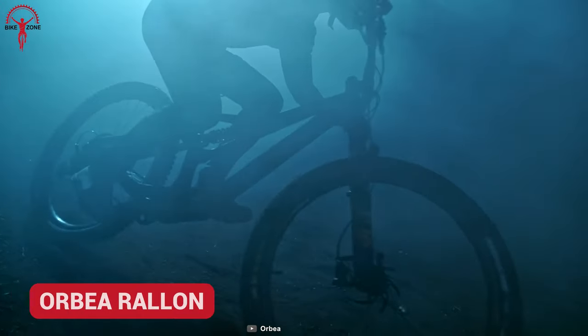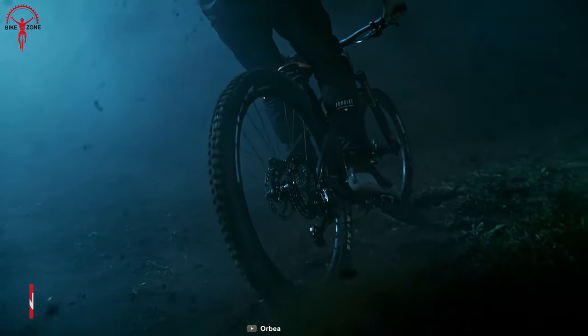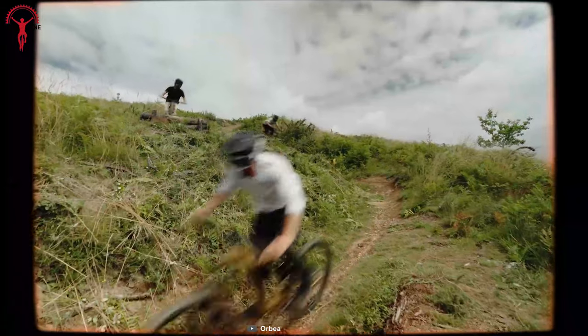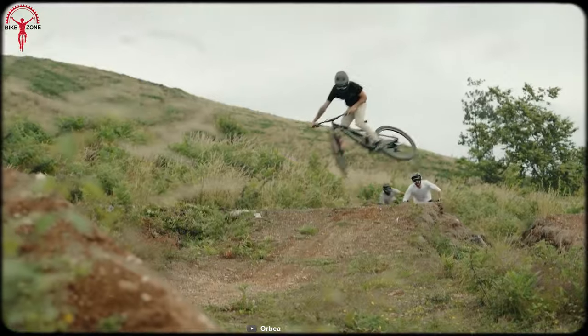Even though the Orbea Rallon was born as a racehorse, it's also ready to hit the adventures in just a few laps with friends. Its enduro build with more extended and slacker geometry ensures more control, comfort, and stability while cornering those rugged trails.